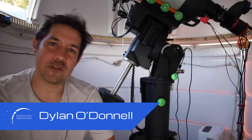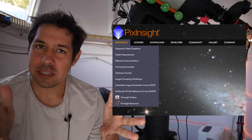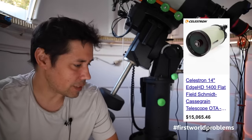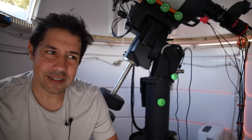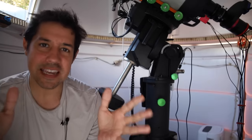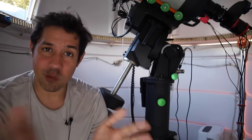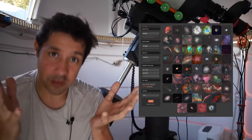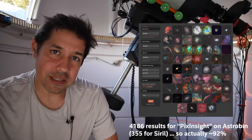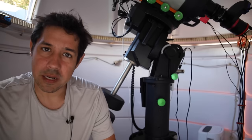G'day, Dylan O'Donnell here from the Byron Bay Observatory. Is PixInsight worth it in 2024? The answer is yes — like a resounding yes. I'm not going to beat around the bush. If you look at any of your favourite astrophotographers, any of the APODs winning awards, and see what they were processed in, there is a 99.9% chance it was processed in PixInsight. It is fantastic software and I can't recommend it highly enough.